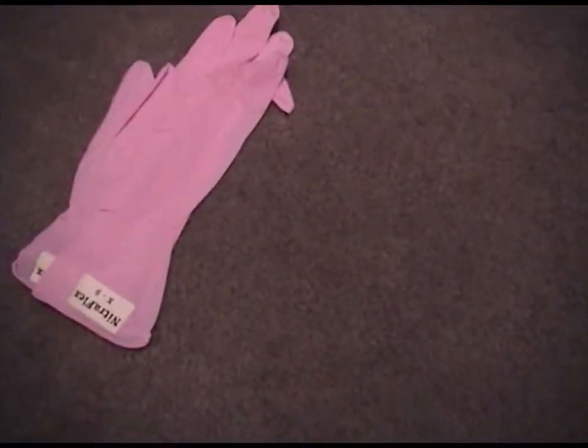Grape scented. Does this one smell? No, this one doesn't smell. What about this one? No, no grape scent on these. But I bet that tastes like grape too.